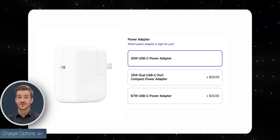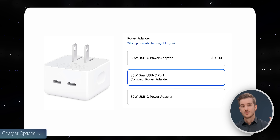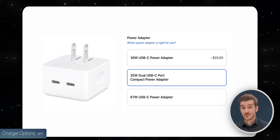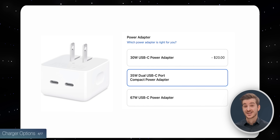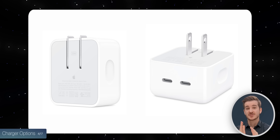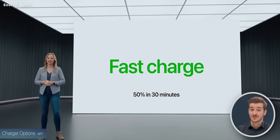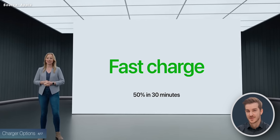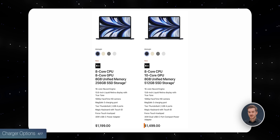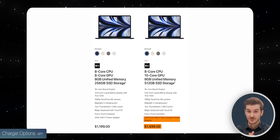Something interesting is that we get not one, not two, but three different charging options. By default you get a standard 30-watt charger, same as before. But if you pay $20 extra, you can pick between two models of a more powerful Pro charger: a 35-watt charger with two USB-C ports, or a 67-watt charger with one USB-C port. The 35-watt has collapsible pins so it's much smaller and more portable, but the 67-watt supports fast charging — 50% in up to 30 minutes, just like the MacBook Pros. If you buy the $1,499 configuration with 512GB and 10-core GPU, that comes by default with these Pro chargers.